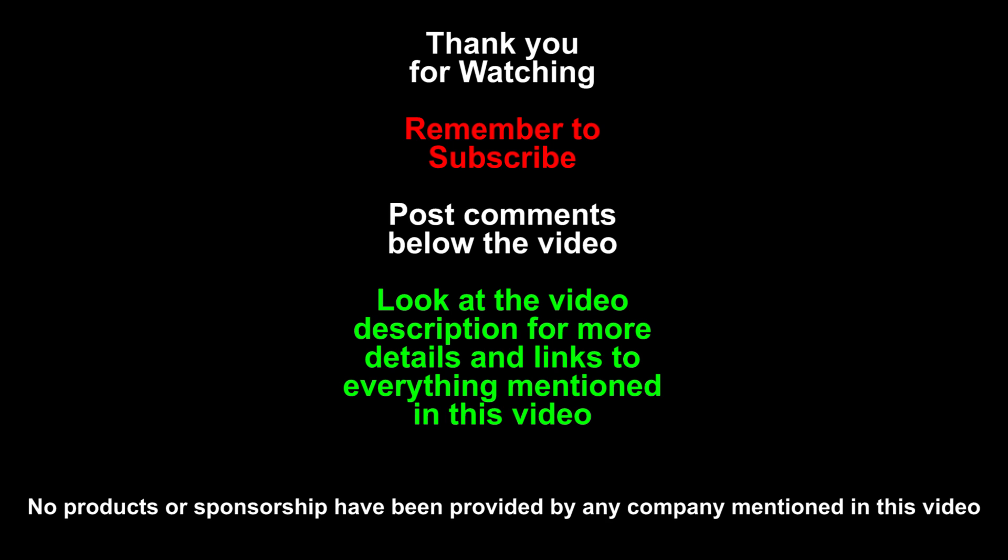Like this video if you like it. Remember to subscribe to my channel with the big red button right down below. Questions and comments go in the comments box. Check out the video description for my link to the full list of reviews on this computer, my link to buy Grand Theft Auto V, and my link to Amazon where you can buy this laptop if you want to do something other than play Grand Theft Auto V. Thanks for watching — I'll see you next time.